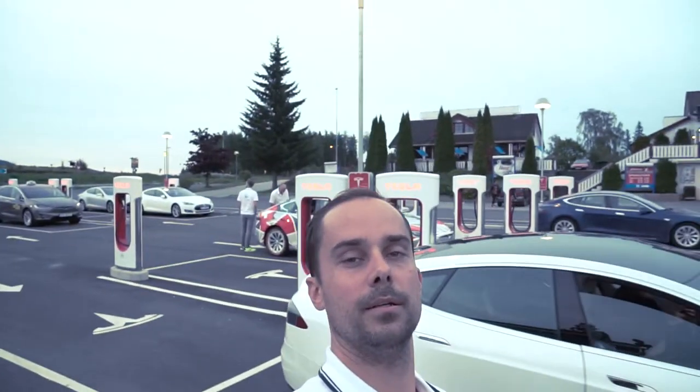People, check that out — we are in one of the biggest supercharger spots that I have been to so far. You can see behind me many, many, many Tesla superchargers.